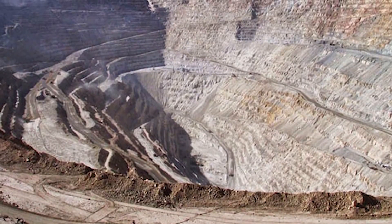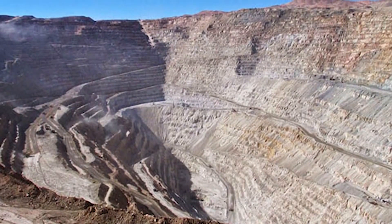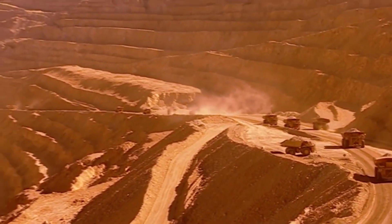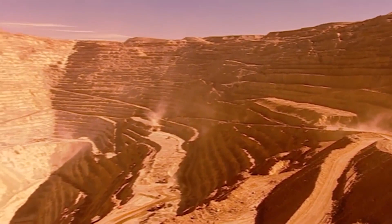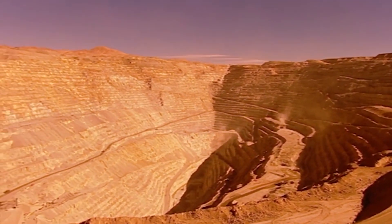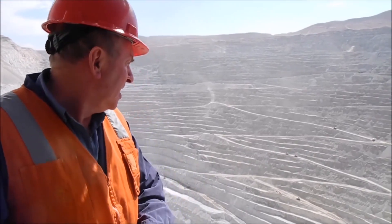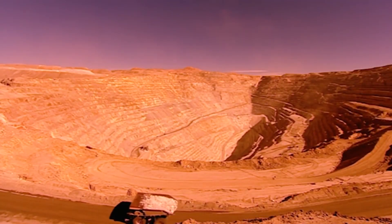Currently, the Chuquicamata mine pit is called the largest in the world. It is 2.7 miles long, 1.9 miles wide, and almost 0.56 miles deep. These numbers make it the second largest hole in the world, after Bingham Canyon in Utah, USA. We can say without a doubt that Chuquicamata is one of the largest holes dug by people using mechanical tools.